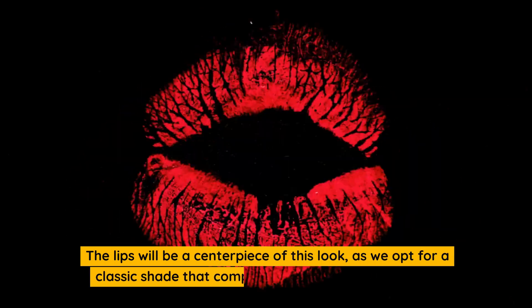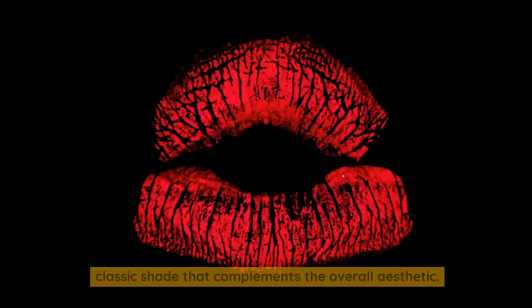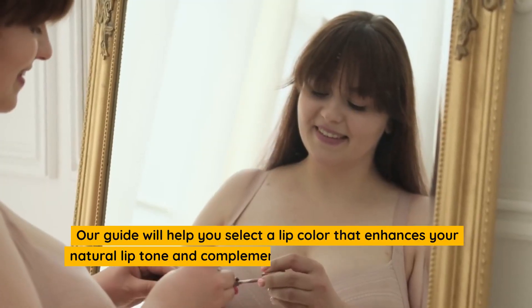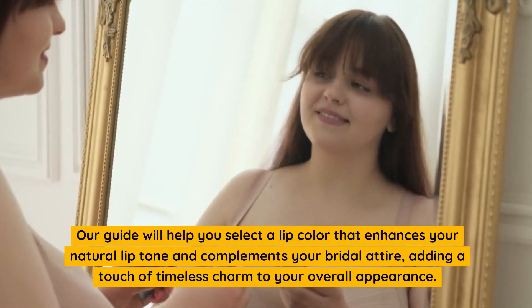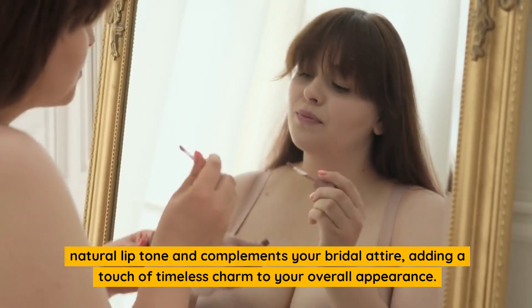The lips will be a centerpiece of this look, as we opt for a classic shade that complements the overall aesthetic. Our guide will help you select a lip color that enhances your natural lip tone and complements your bridal attire, adding a touch of timeless charm to your overall appearance.